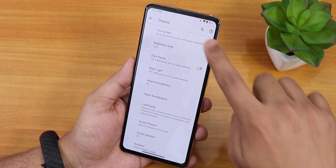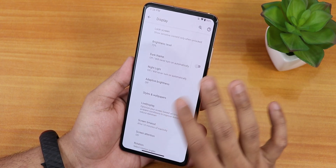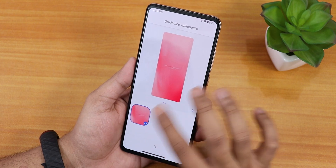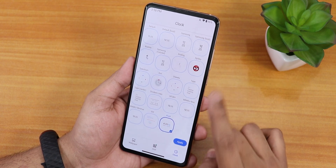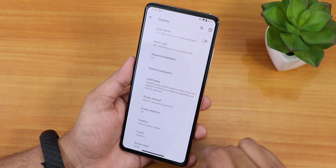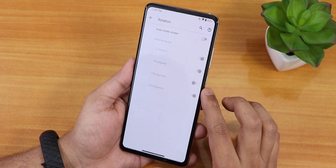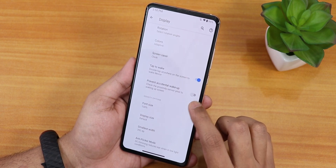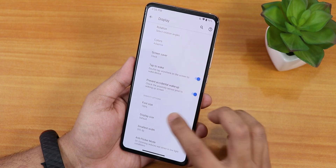In display settings we have the lock screen option, always show time and info for always-on display, brightness level, dark theme, and night light. Inside styles and wallpapers we have the default wallpaper. In clock options there are a plethora of clocks including fluid and other options. Grid supports up to 5x5. We have live display for RGB screen calibration, rotation settings, adaptive colors, double tap to wake, pocket detection for accidental wake-up prevention, and anti-flicker or DC dimming mode.